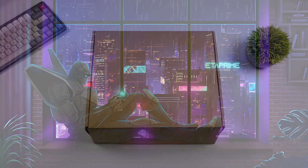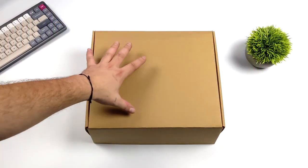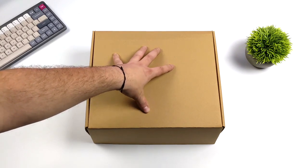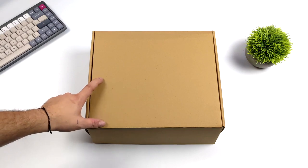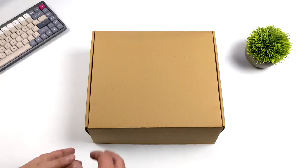What's going on everybody, it's Eta Prime back here again. Today we're going to be taking a look at a really awesome mini PC powered by a Ryzen 9 6900 HS APU. We've got Ryzen 6000 here and the new Radeon 680M RDNA2 iGPU. This is the most powerful mini PC we've ever tested on the channel that has integrated graphics — we've tested more powerful units with dedicated GPUs, but for integrated graphics this definitely takes the cake.